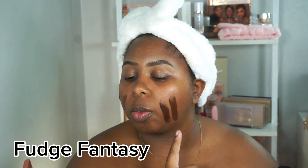Chocolate Charm has more purple in it, while Fudge Fantasy is more brown. As you can see, I could probably wear all of them — I'd probably get away with Chocolate Charm more in the winter time. Those are what the bronzers look like on my skin.